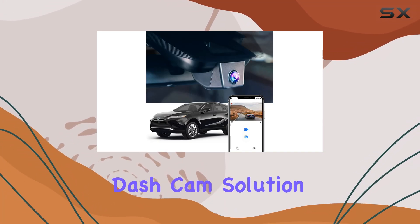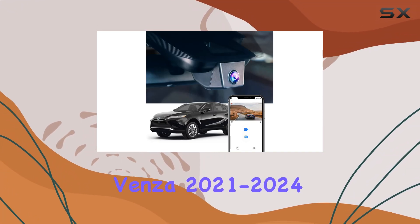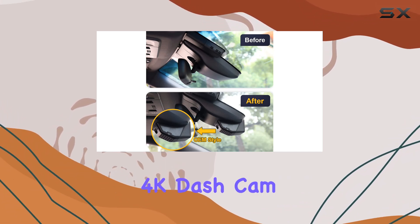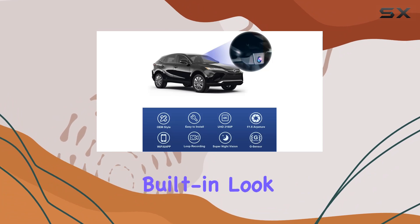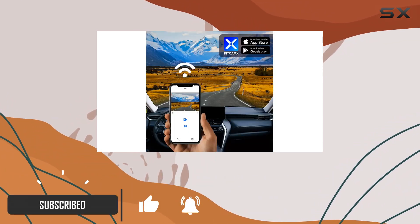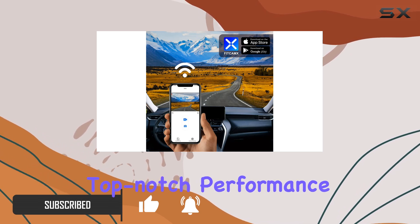Are you looking for the perfect dash cam solution for your Toyota Venza 2021-2024? Look no further than the Fit Camps 4K dash cam. With its OEM built-in look, this dash cam seamlessly integrates into your vehicle, giving it a low-key appearance while providing top-notch performance.